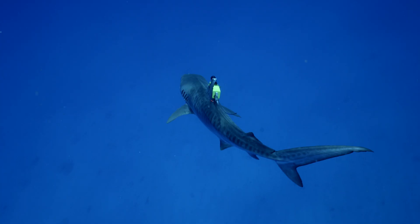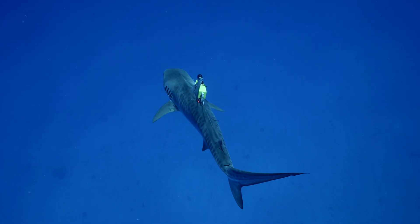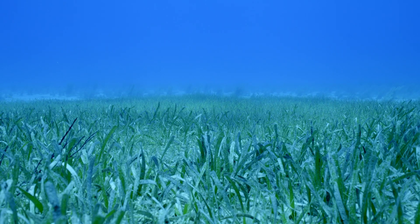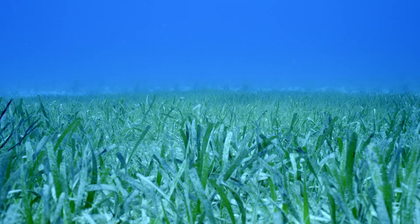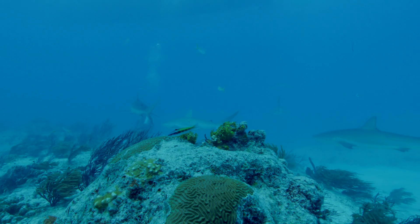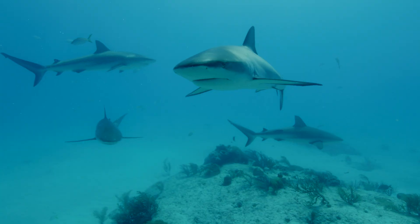We deployed a camera tag earlier this week and picked up the camera tag that popped off the shark in St. Barts, so we really know that there's an interconnectedness between all of these different islands. All of these different ecosystems — seagrass areas in St. Martin, Anguilla, and St. Barts — are connected to the coral reef areas on the Saber Bank and on Stacia.